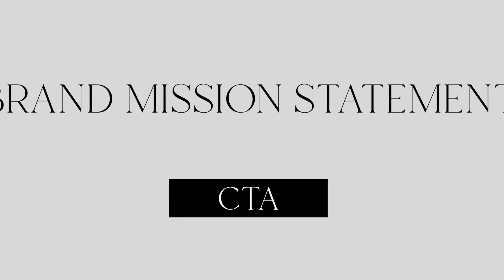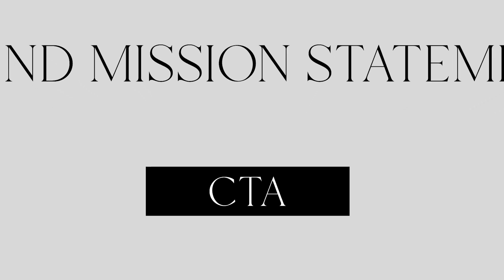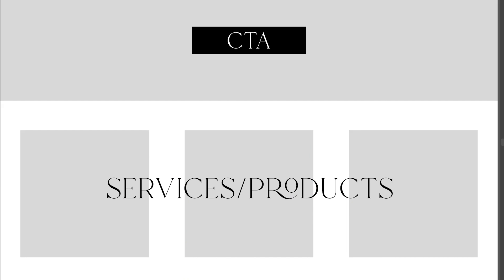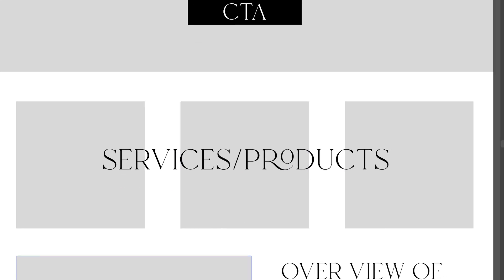Somewhere around your brand mission statement should also be a call to action — something that a lot of times people miss. This call to action is acting as a guide; your website should guide the user from point A to point B. Below the area above the fold should be some sort of service or product introduction with links or buttons to those exact things. A lot of people miss this and it can heavily increase your conversion rate.